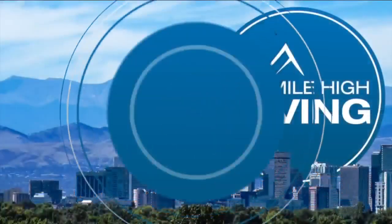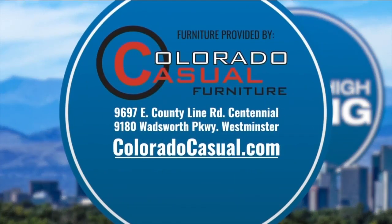LS Media paid for this segment. Have a great weekend. Thanks for being with us here on Mile High Living. We'll see you Monday. Furniture provided by Colorado Casual Furniture.